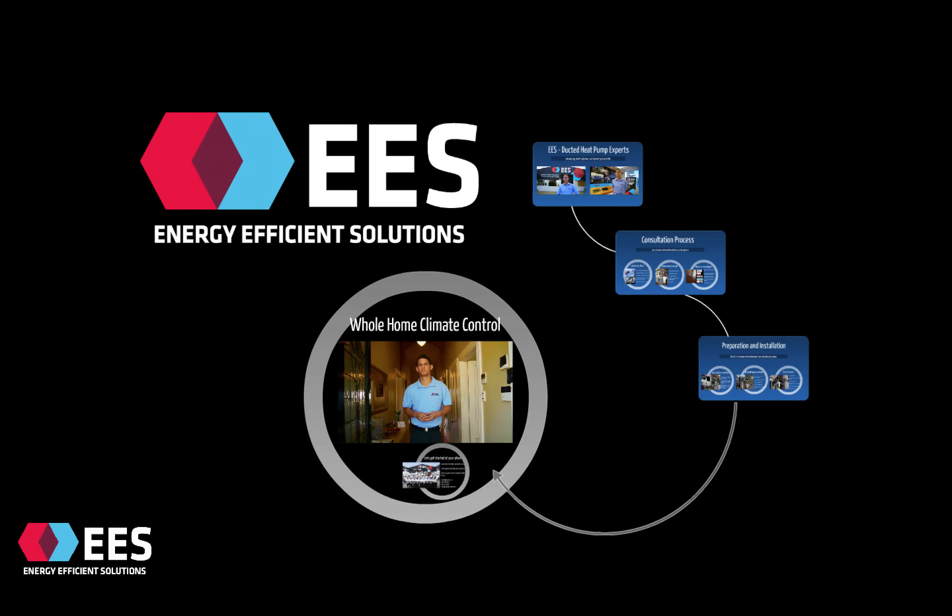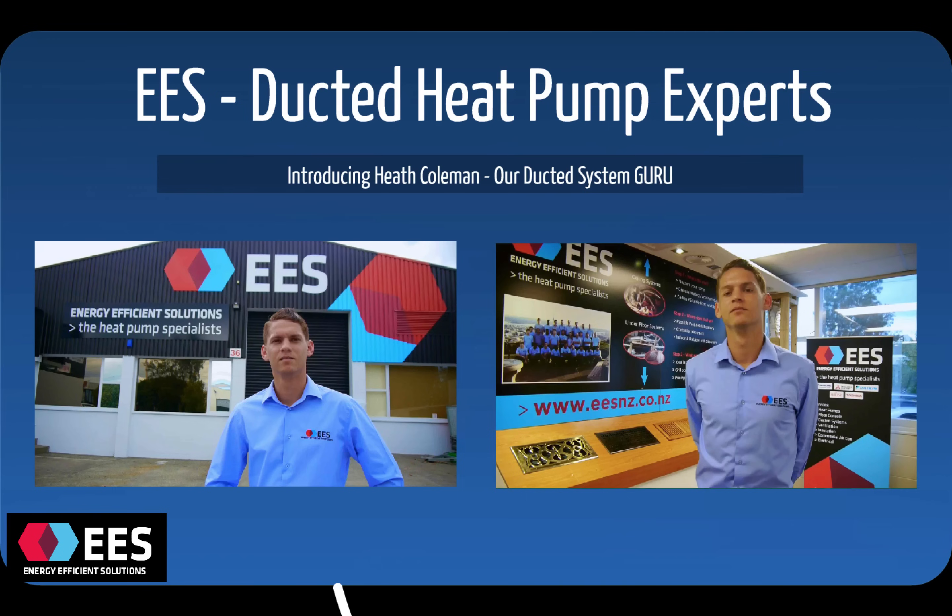Greetings, my name's James Logan and welcome to Energy Efficient Solutions' presentation on central heating and ducted heat pumps. At Energy Efficient Solutions, we're ducted heat pump specialists. We have two dedicated ducted heat pump install teams and we manufacture all of our own custom equipment in-house.